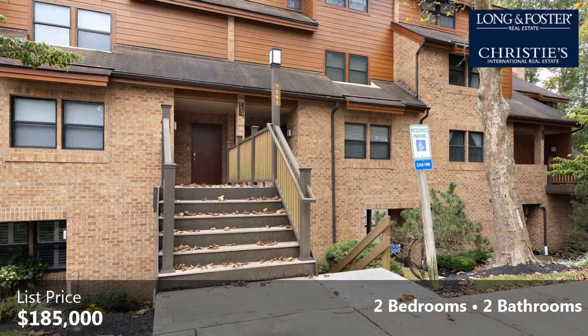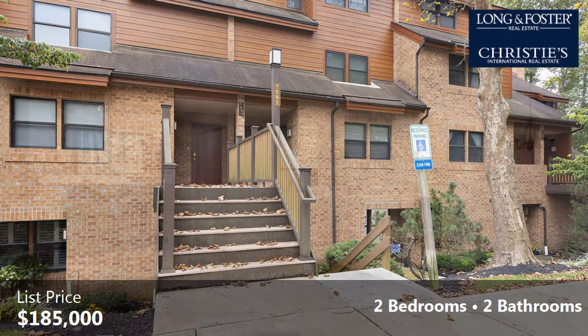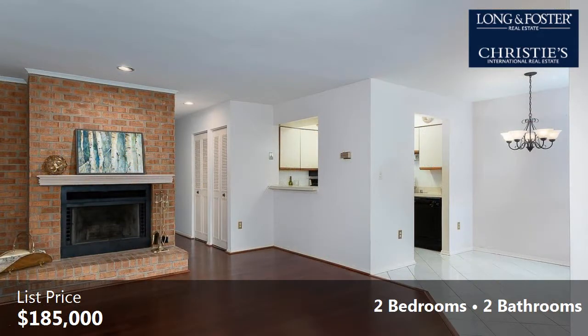Interior features of this property include an open floor plan, wood flooring, a formal living room, and a heat pump.